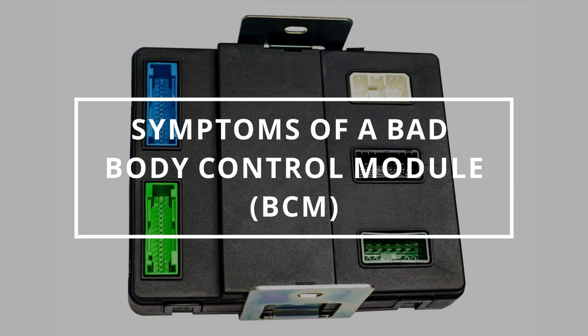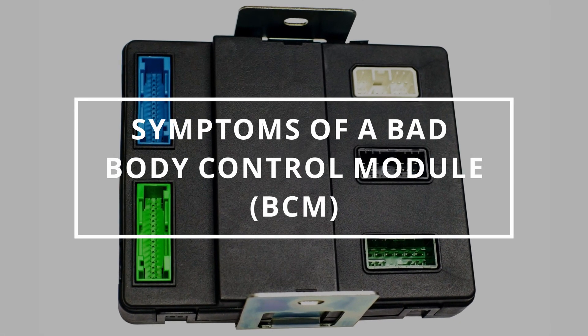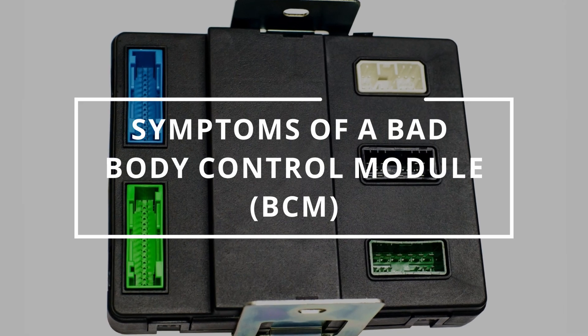I hope you guys are all having a fantastic day. Easy Autofix here and today we're going to learn symptoms of a bad body control module.